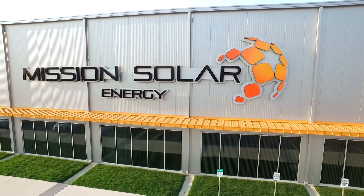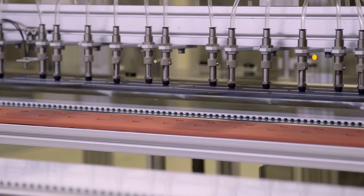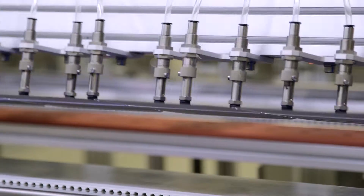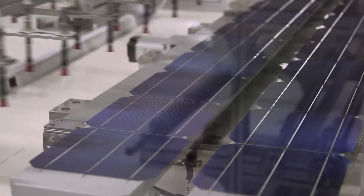Mission Solar Energy is powering the future of solar technology. From our 200-megawatt facility in San Antonio, Texas, we are the first commercial manufacturer of n-type solar cells and modules in the United States.